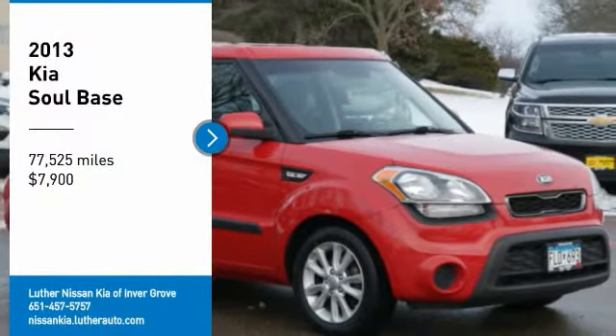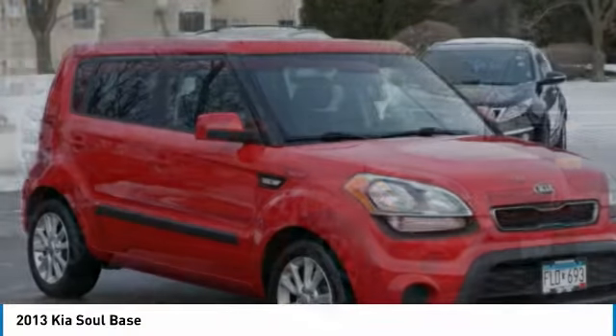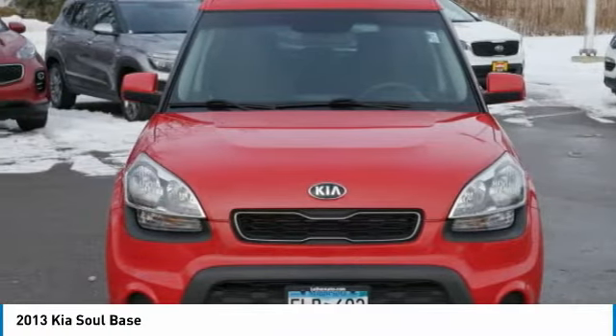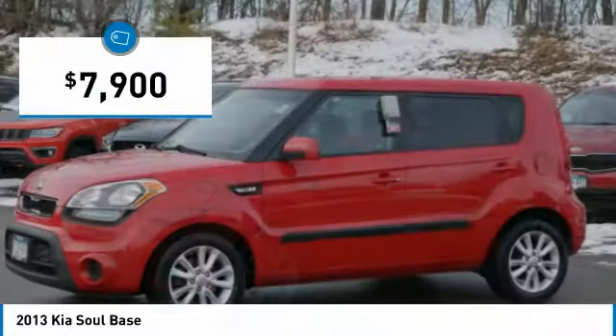We are pleased to show you the 2013 Soul. The Soul is quick and ready with its innovative catchy style, a sharp, roomy and well-fitted cabin, and a comprehensive list of safety and fun features, and is priced below $10,000.